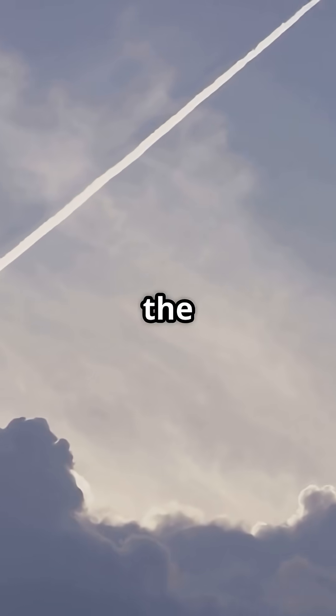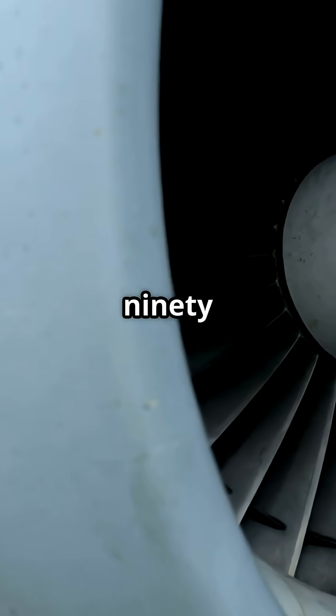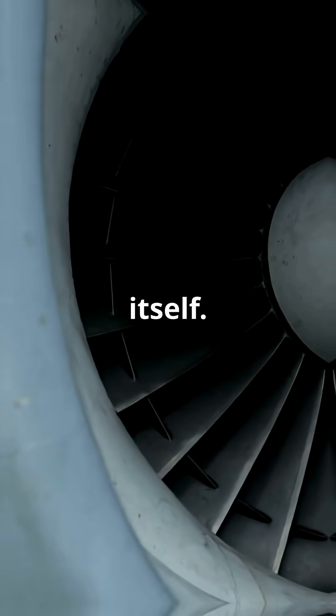Together they pushed the needle past Mach 2, but in raw force, one GE90 is over 75% of that total all by itself.